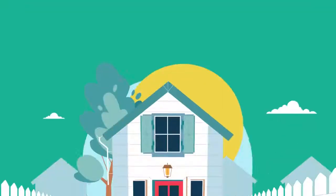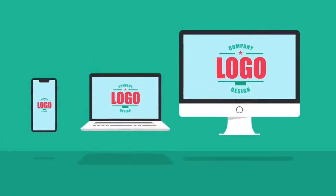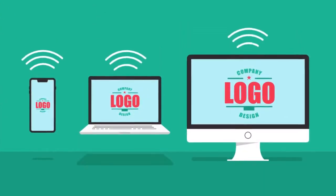With a rise in remote workspaces and bring your own device plans, more employees are using their own phones, tablets, or laptops, and connecting to their company's networks from outside of the office.